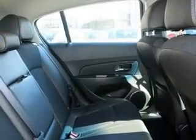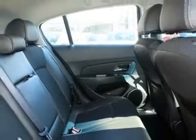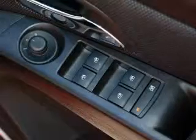Central locking, climate control, cruise control, curtain head airbags, power windows, and side airbag.